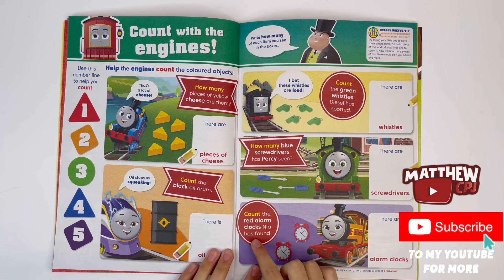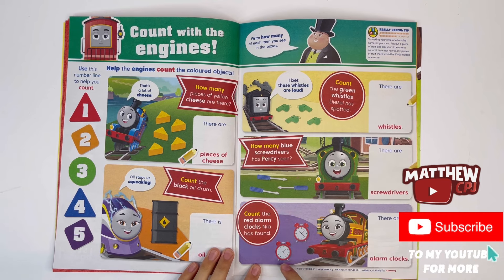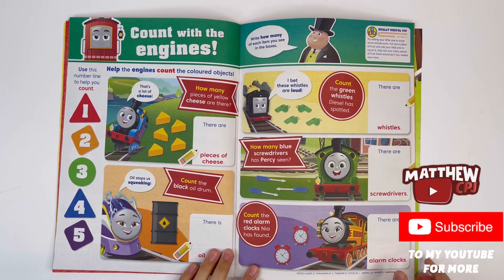Count the red alarm clocks Nia has found: 1, 2 — there are 2 alarm clocks.